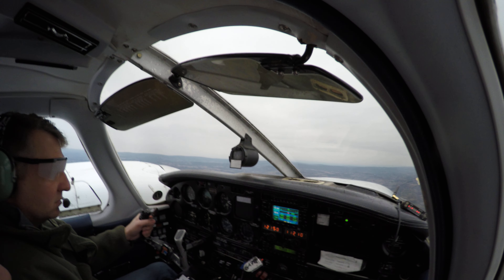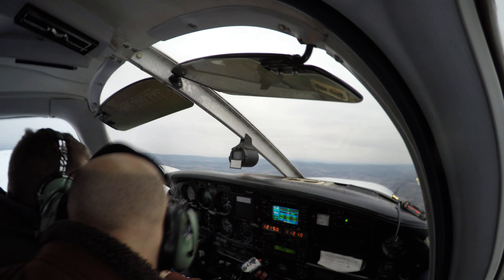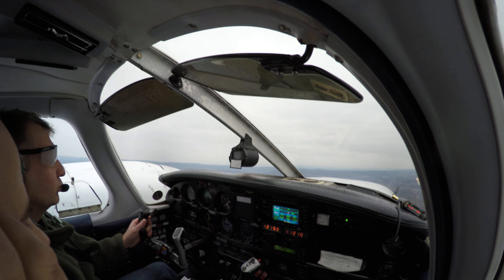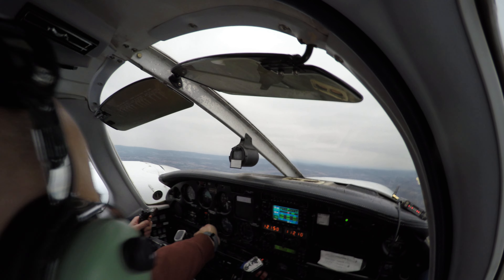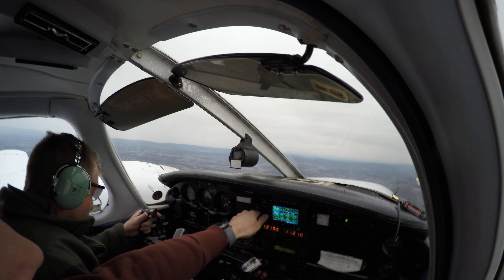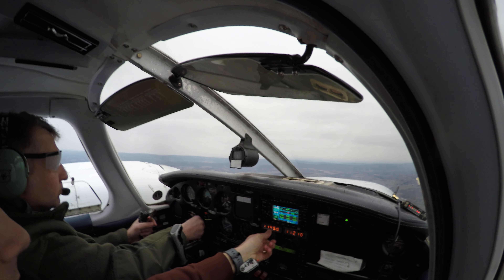Pitot heat is right there on the right-hand column underneath the fuel pump — got it. So you're up to 4,000. I'll set you up. You've got your localizer in — you can set it to the final approach for Martinsburg. You're flying the heading bug right now. I'm going to get the weather for Martinsburg.